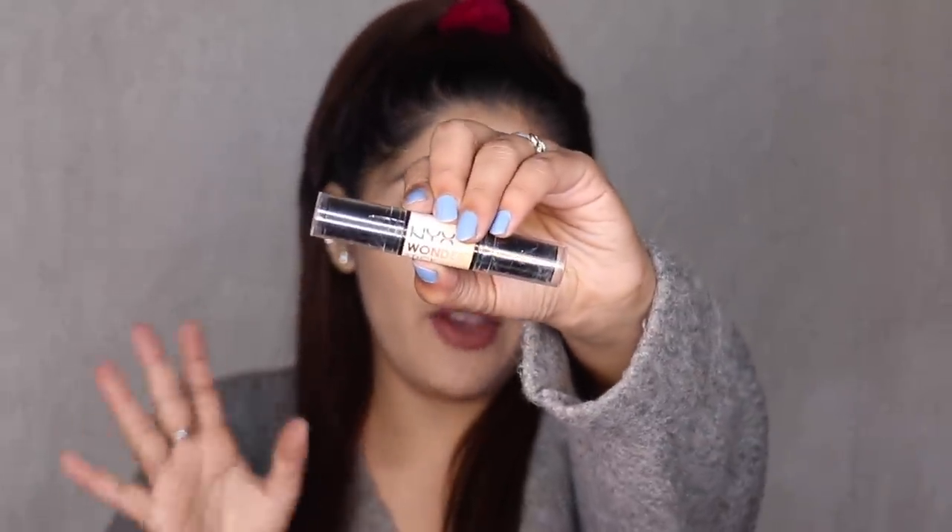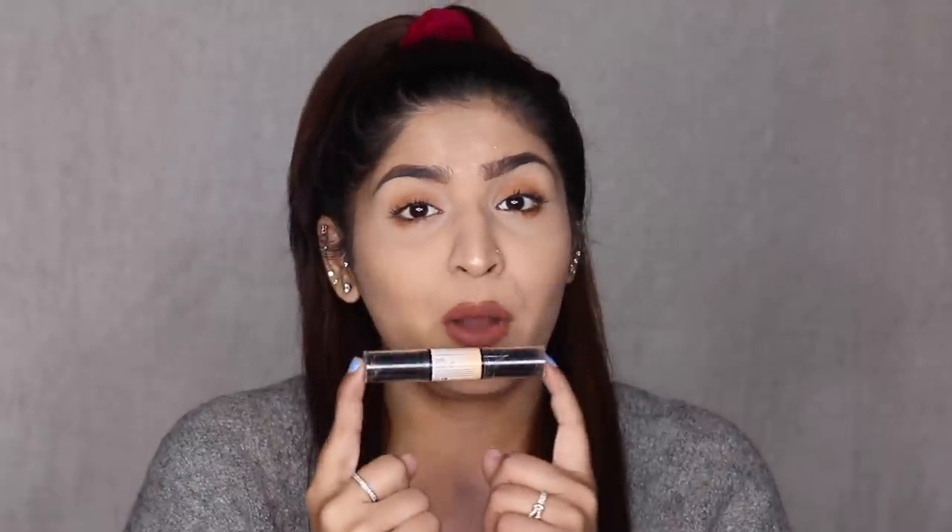Now we have some duos. The first is a cream contour — the NYX Wonder Stick. I have a couple of cream contours but this is one of the only ones with a dark enough shade range. It has about four to five shades, with a lighter concealer or highlighter tone on one side and a contour shade on the other. It's super easy to blend, even with your fingers on bare skin — just apply and blend, and it looks beautiful. It's great even for beginners because you don't have to work too hard with it.